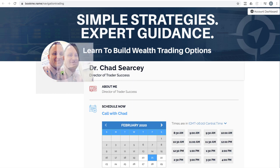I mean, look at that face — who would not want to talk to this guy? Don't you just want to frame that thing? Anyway, bookme.name slash navigationtrading. If you're not already a pro member and you want to talk to somebody, feel free to take advantage of that.